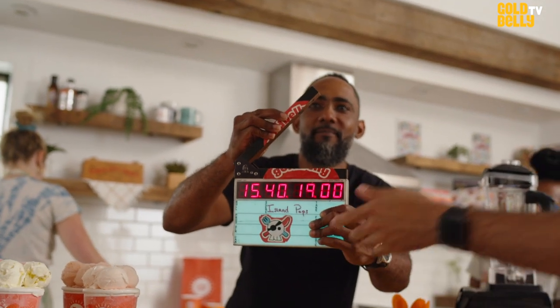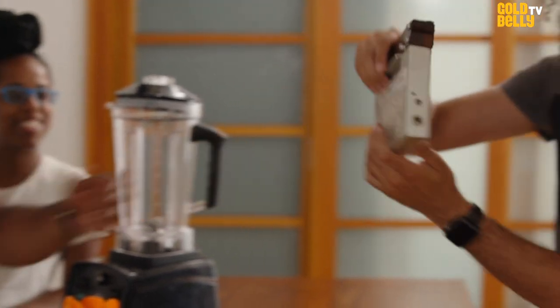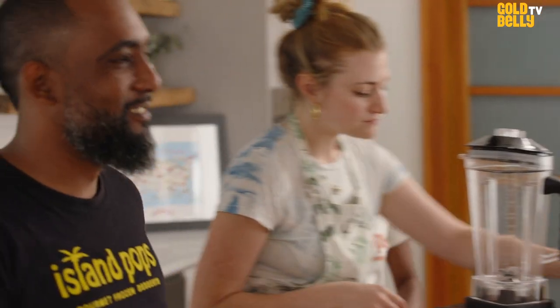Face it to the cameras right there. Like this. And when they're ready, go for it. All right, you peasants, let's get it started. Action.